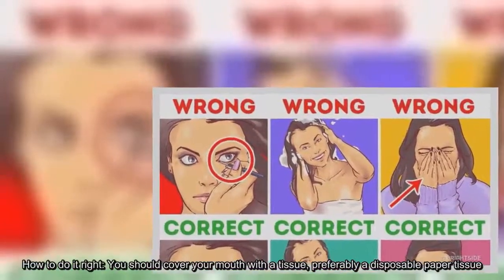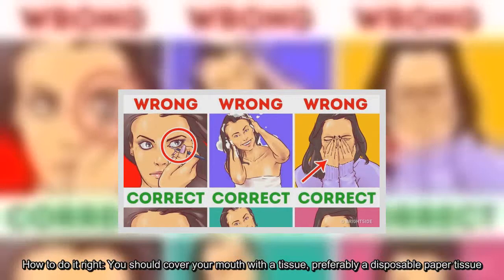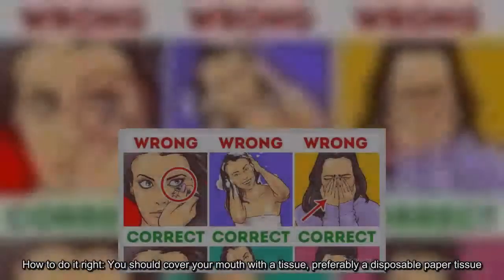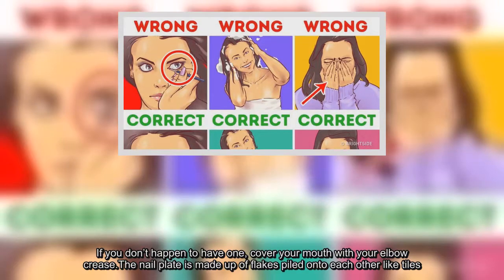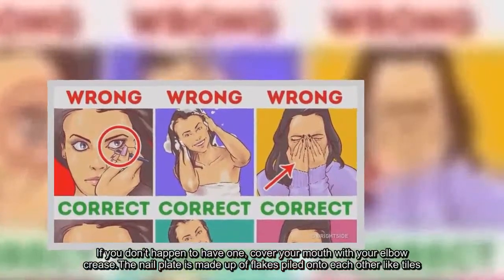How to do it right? You should cover your mouth with a tissue, preferably a disposable paper tissue. If you don't happen to have one, cover your mouth with your elbow crease. The nail plate is made up of flakes piled onto each other like tiles.